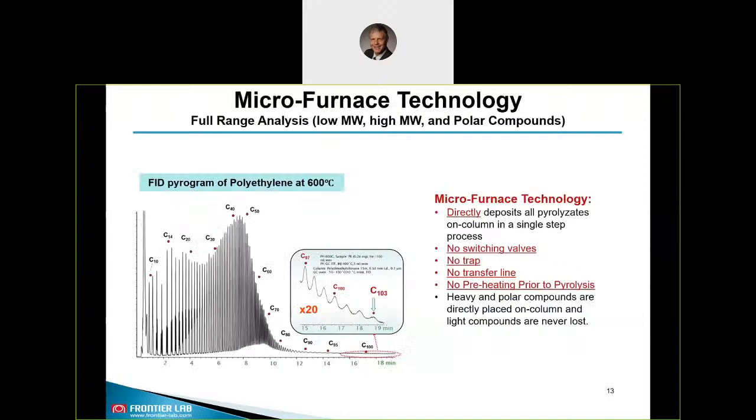Using FrontierLab micro furnace pyrolysis, you can really do a full mass range analysis. If you pyrolyze polyethylene at 600 degrees Celsius for example, you can detect very high boiling and polar compounds as well as light compounds. This is a single-step process and we are not using any switching valves, no trap, no transfer line, and no preheating where volatile compounds can get lost.